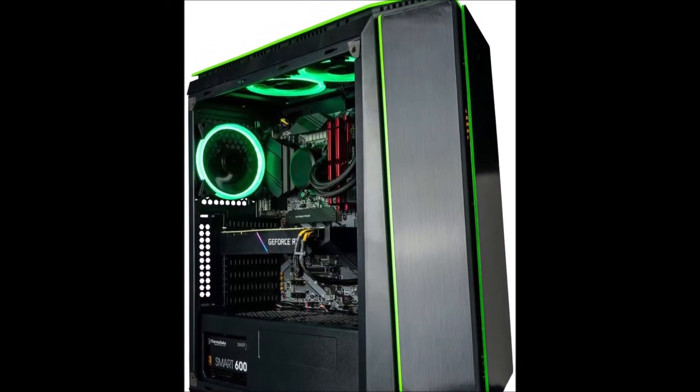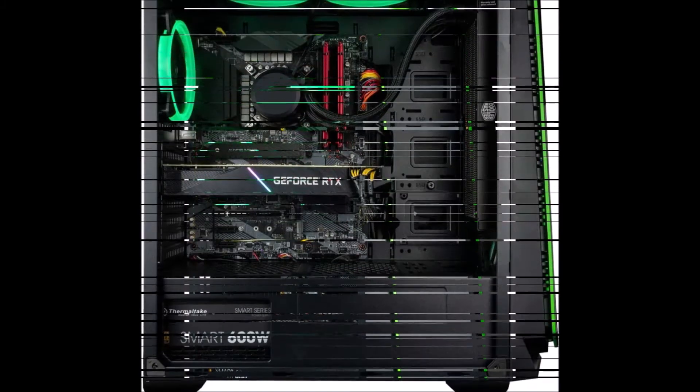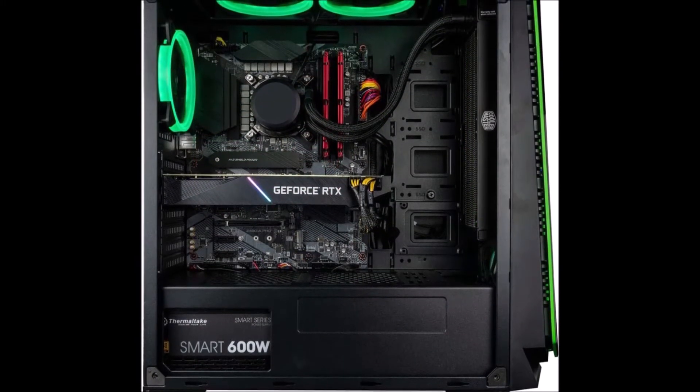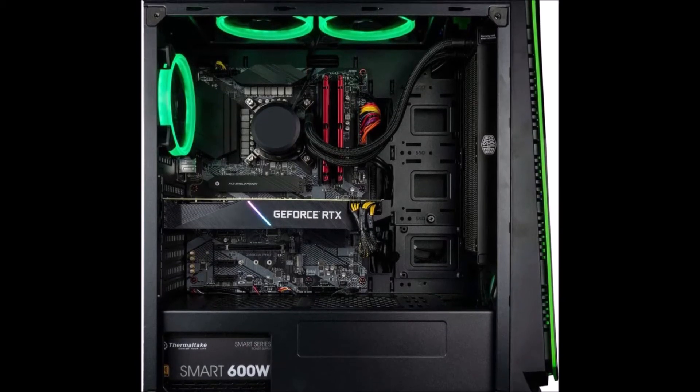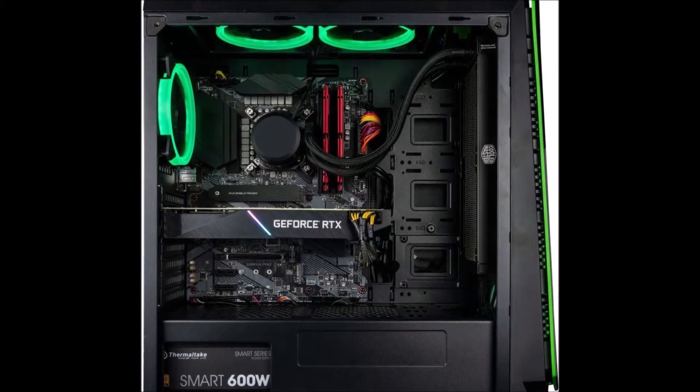The frameless 4mm tempered glass side panel is 3.5 times stronger than ordinary glass. The transparent tempered glass puts your system on display, showing off your hardware and build.